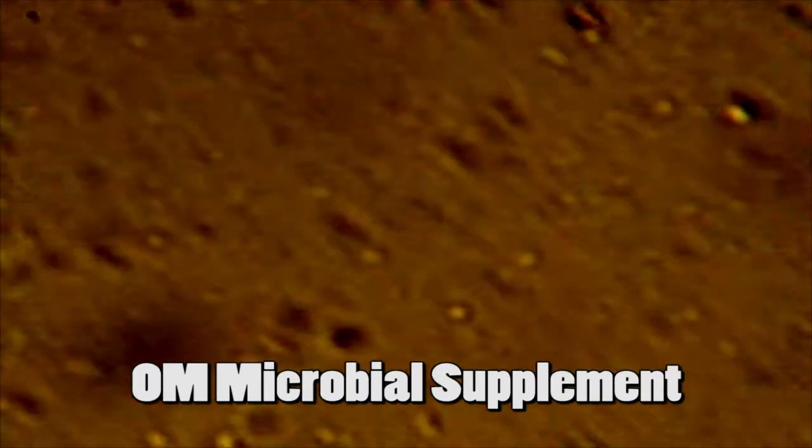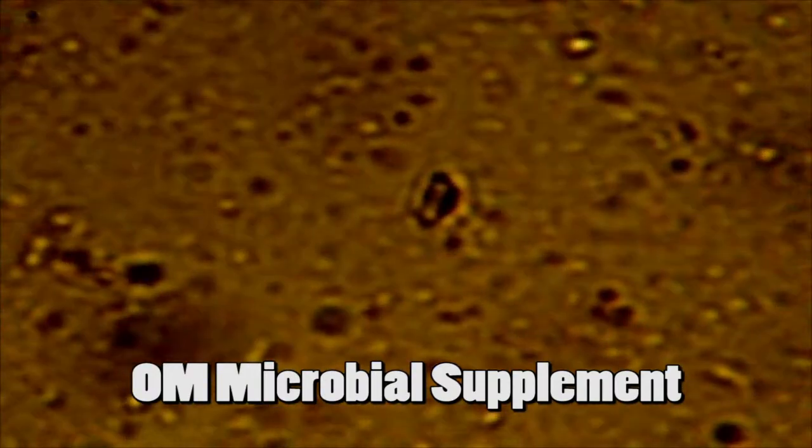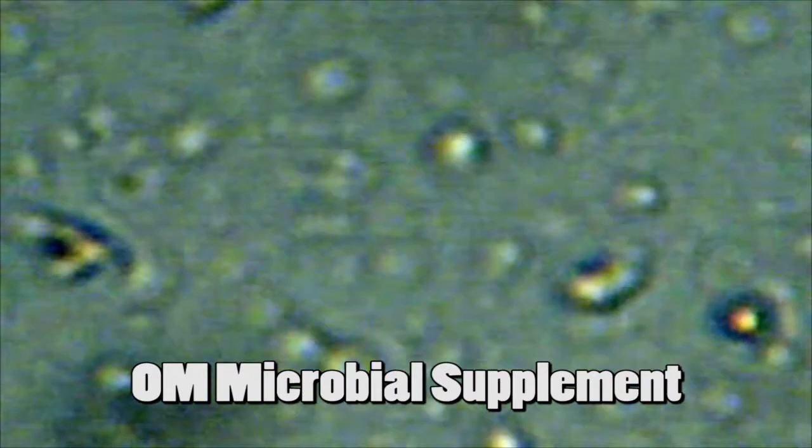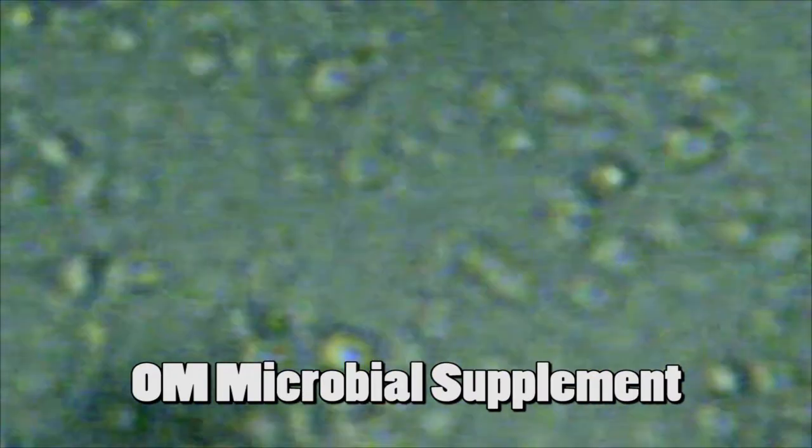All organisms are in great health, as shown by the rapid movement of the cell bodies looking for pockets of air. And zooming in shows us what a trillion microorganisms per cubic inch looks like.